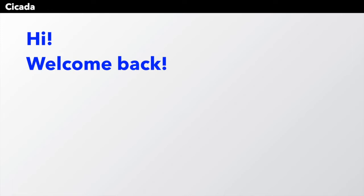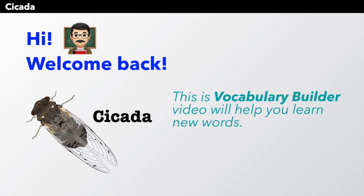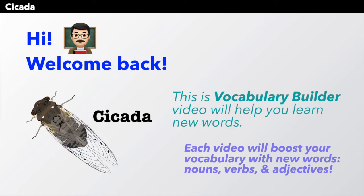Hi everyone, and welcome back. This Vocabulary Builder video will help you learn new words, and today's topic is the cicada. Some people say the cicada. Each of these videos will boost your vocabulary with new words — nouns, verbs, and adjectives. So thanks for watching, and let's get started.